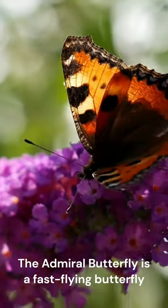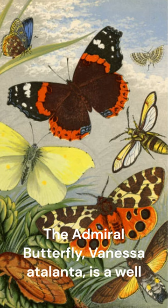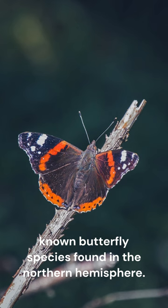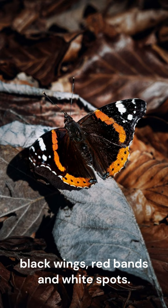The Admiral Butterfly is a fast-flying butterfly and much prized by collectors for its coloration. The Admiral Butterfly, Vanessa atalanta, is a well-known butterfly species found in the Northern Hemisphere. It is a medium-sized butterfly with black wings, red bands and white spots.